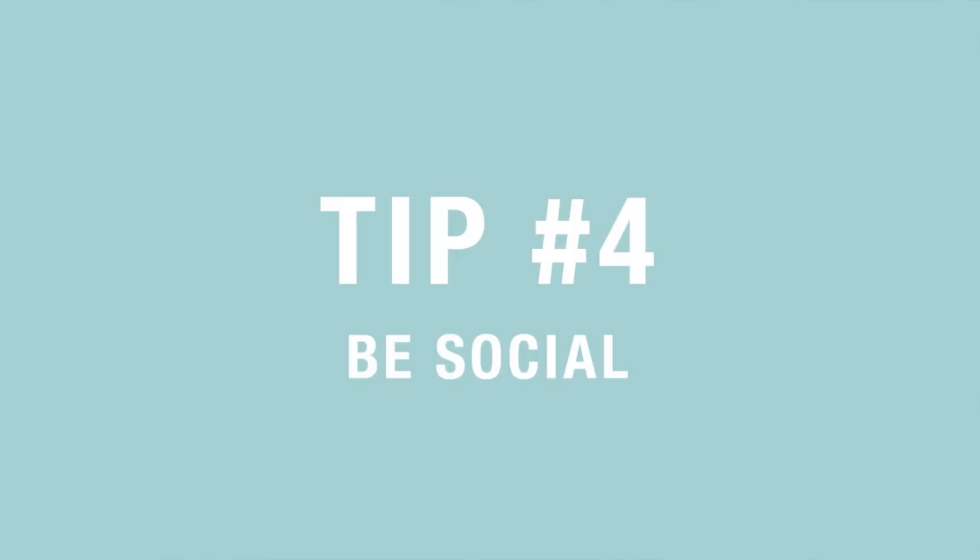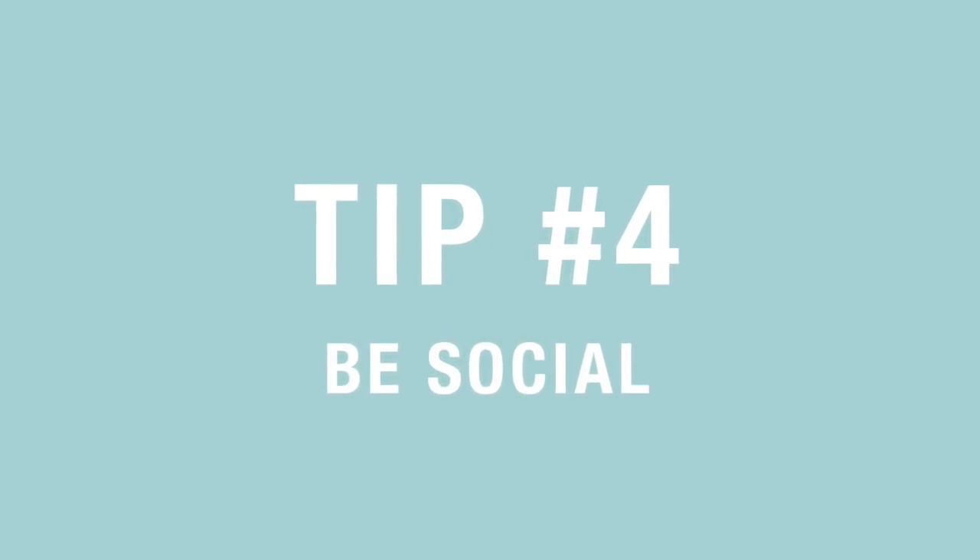Tip number four is really simple: be social. Be social about the fact that you are an artist wanting to sell your art. Get involved on social media — make sure you have an Instagram account, Pinterest, Facebook, and Twitter. I personally really love Facebook and Instagram. That's where I find my audience is hanging out. Finding out where your audience hangs out is really important to know what kind of social media you should be on, because not all social media is created equal for your audience.